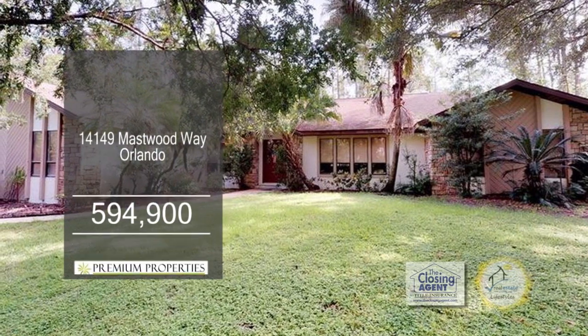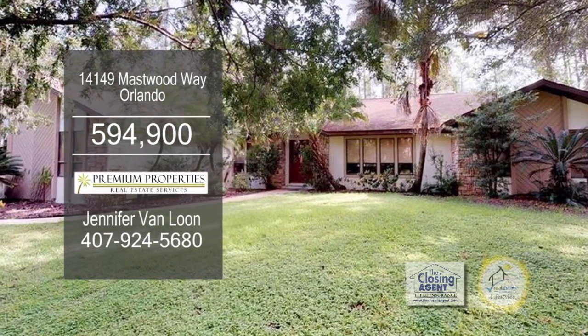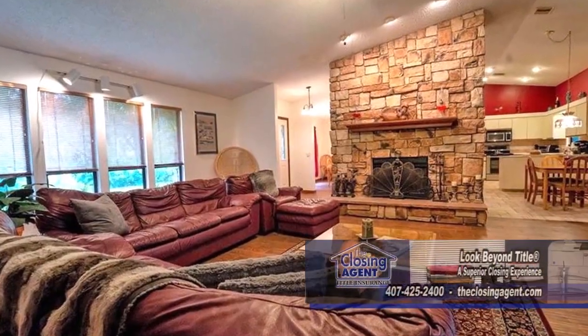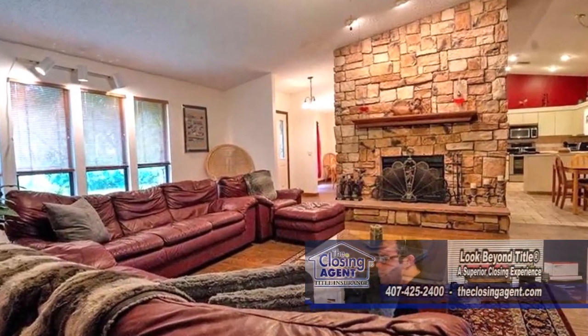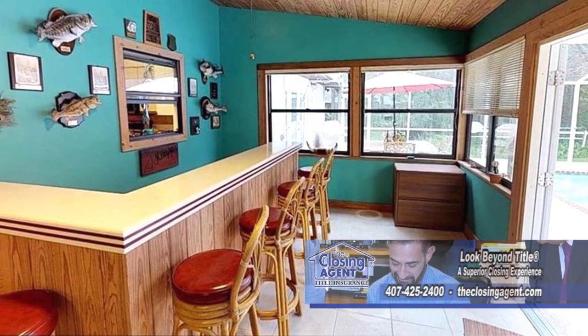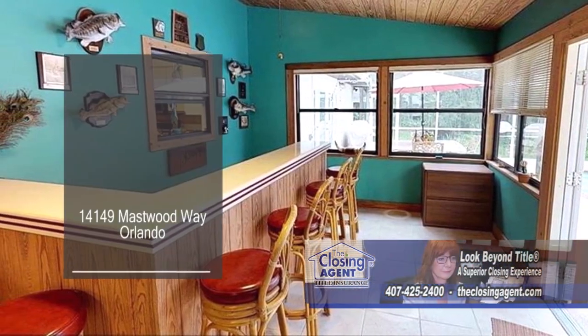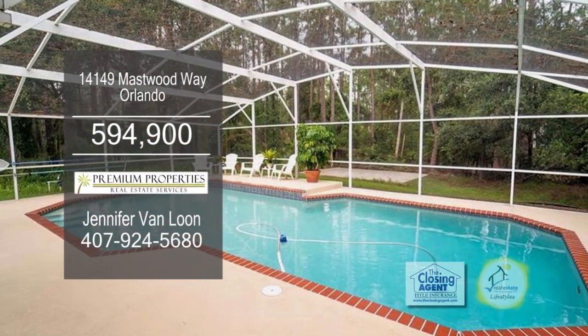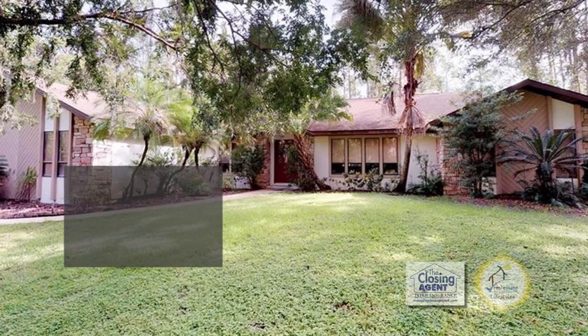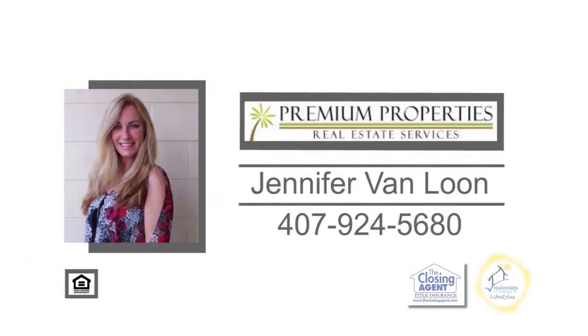The sprawling five-bedroom ranch in Orlando includes a separate in-law suite with its own eat-in kitchen. The main house has a vaulted family room with a stone fireplace. The spacious kitchen has an eating area. The Florida room has a wood plank ceiling and tile flooring. French doors lead you to the pool. Homeowners have access to the park on Lake Mary Jane, which includes a boat slip, dock, and more. For more information, contact Jennifer Van Loon.